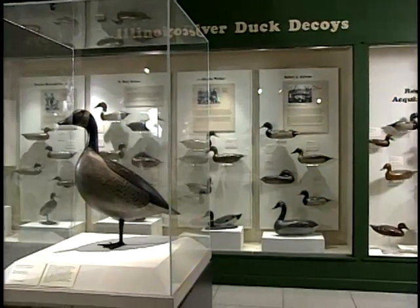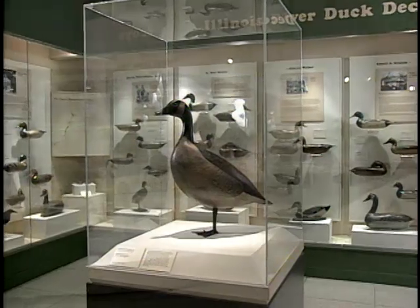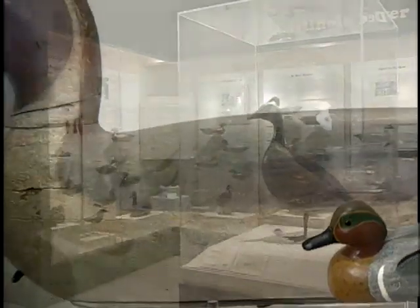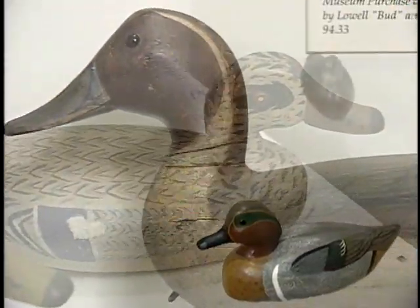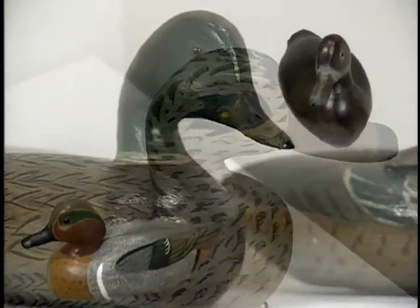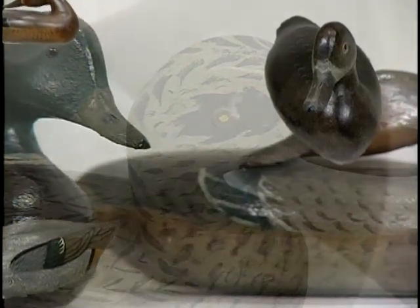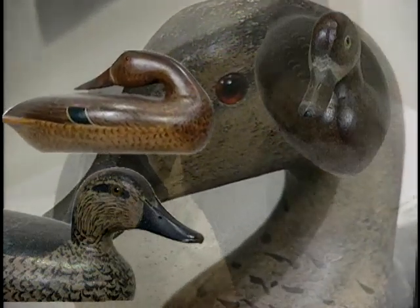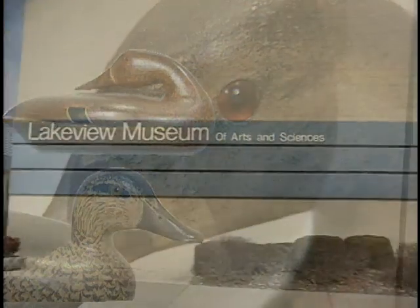I remember I went down to talk to Charlie Perdue several times, and he said that he more or less learned how to make decoys from Robert Elliston. There are probably 40 or 50 decoys here on display, and there's another equal amount in the basement. Ours is certainly the largest collection of decoys on display anywhere in the state. It is our intent that folk art, of which decoys are a part, will remain a permanent feature of Lakeview Museum.